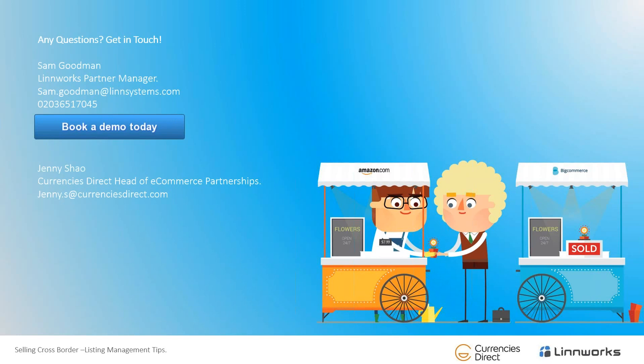Thank you very much, and thank you everyone who joined us today. I hope you found the session really useful. We will be sending out a recording to everyone, so if there's anything you feel you might have missed or want to listen to again, you'll have that opportunity. Contact details for Sam and Jenny are available, so please don't hesitate to get in touch with any further questions. Thank you very much — thank you Sam and Jenny.